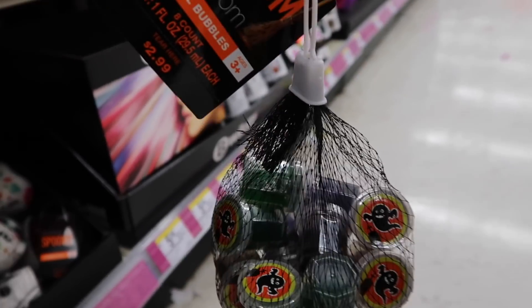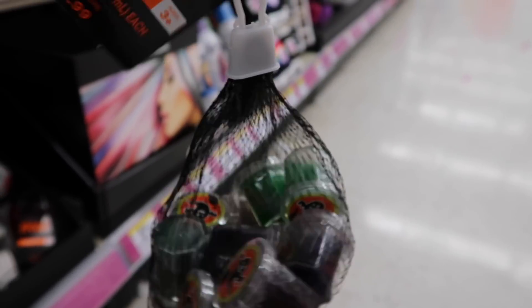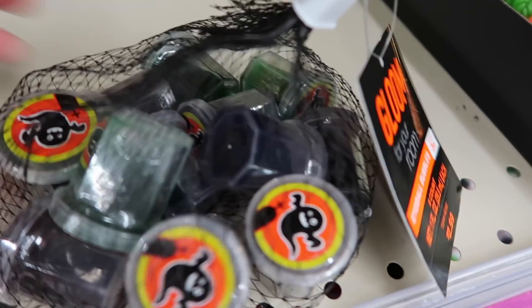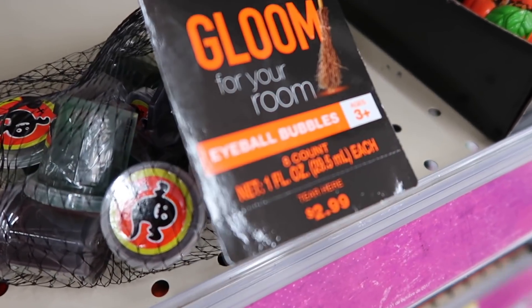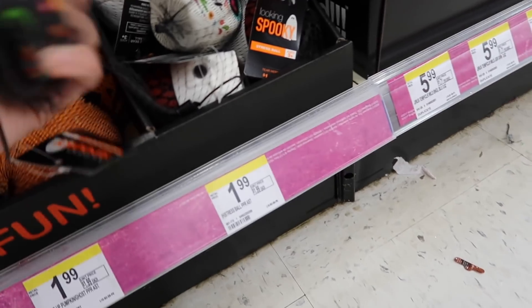It says right here 'Gloom for Your Room' — eyeball bubbles, eight count. So they're called eyeball bubbles and they are slime in these little containers. There are eight and they're $2.99. I want to know what's in there. Those are really cool up close. We're gonna get these.